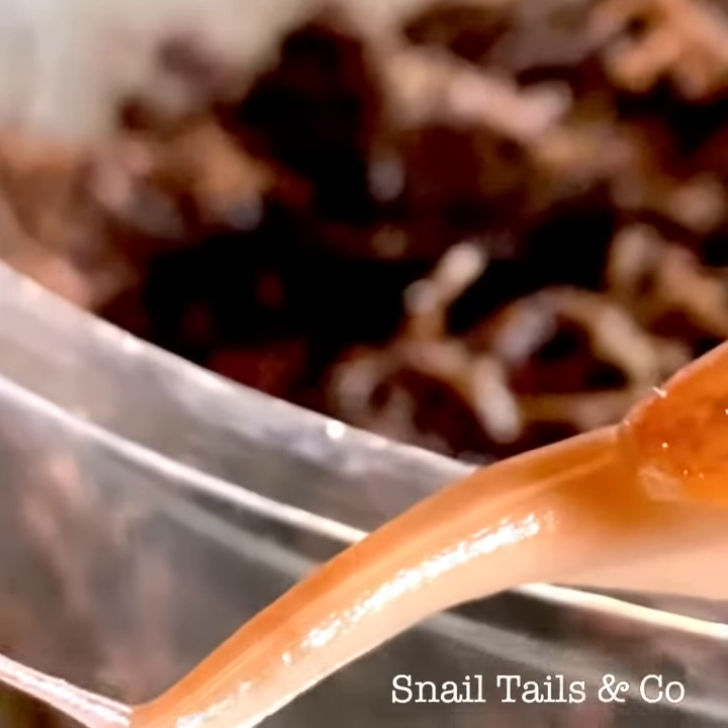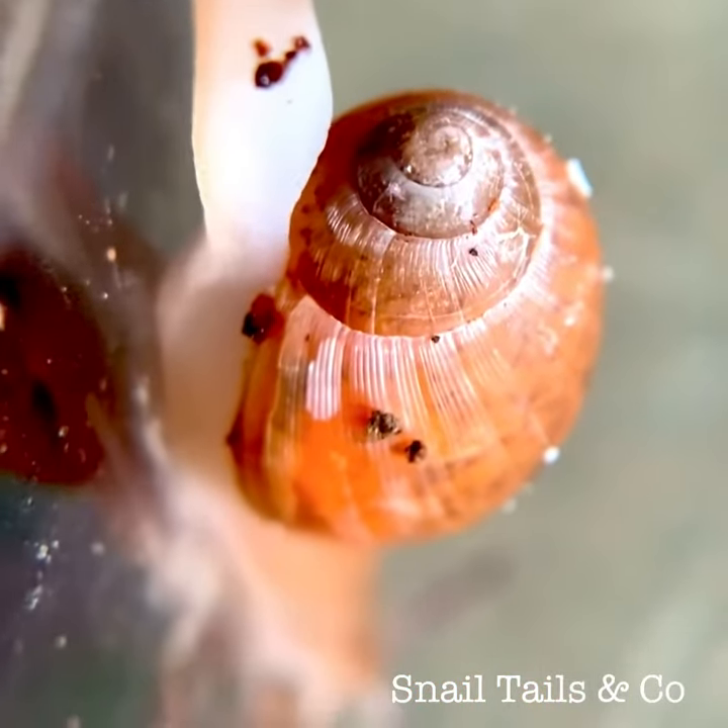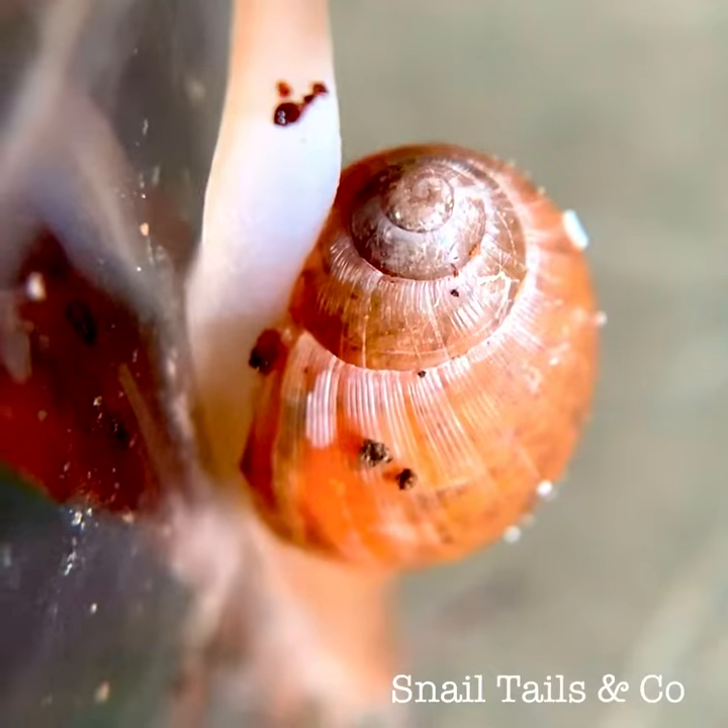Since snails belong to the order of molluscs, which also includes squids and octopus, this one will also take to eating mussels if offered.